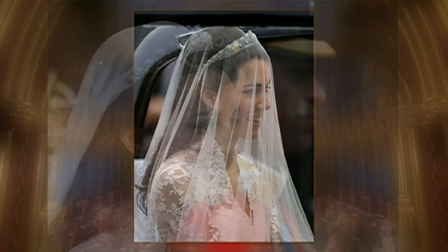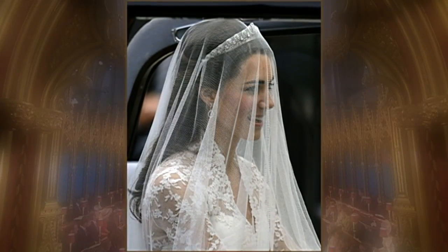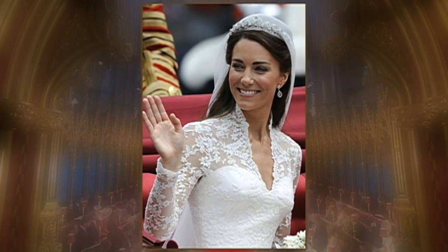This halo tiara from 1936, borrowed from the Queen, was a Cartier vintage piece that looked beautiful with her ivory tulle veil. The V-neckline and the lace top really looked perfect on Kate.